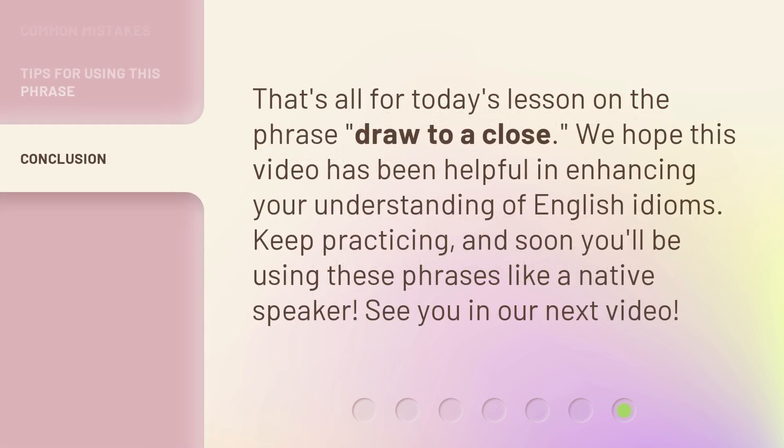That's all for today's lesson on the phrase 'draw to a close.' We hope this video has been helpful in enhancing your understanding of English idioms. Keep practicing, and soon you'll be using these phrases like a native speaker. See you in our next video.